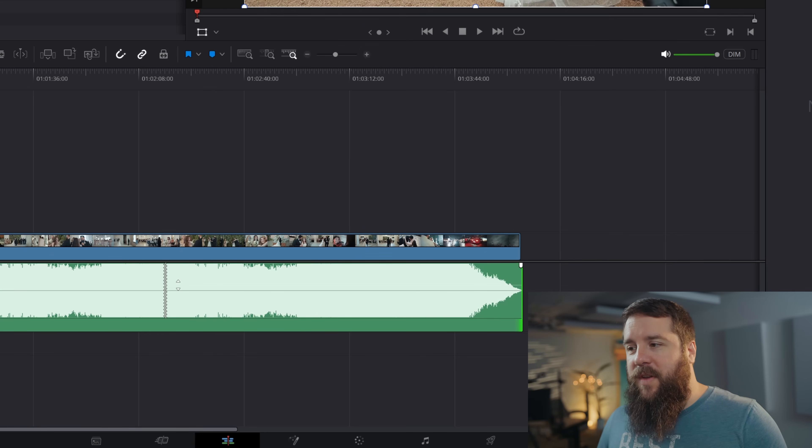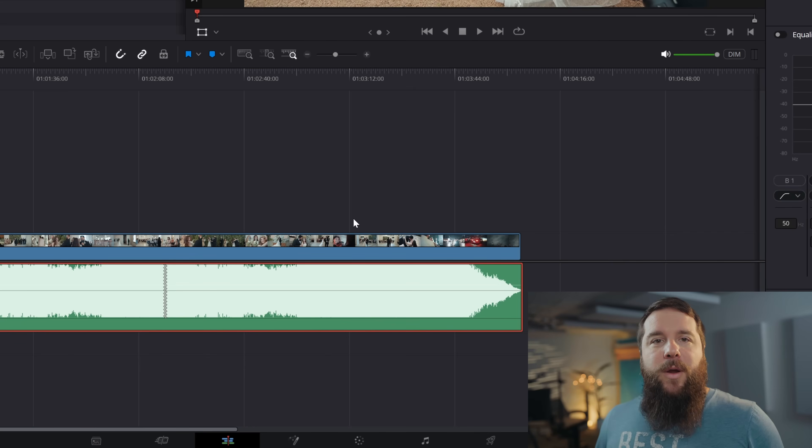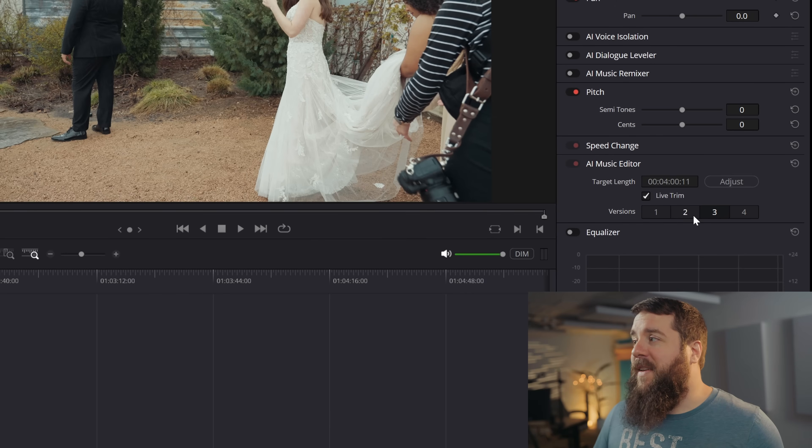You can see where the song was cut with the squiggly lines. Now, if you edit in Premiere Pro, you're probably thinking this tool has been in Premiere for years — but hold up, because Blackmagic has improved on it. You can go through all these different versions, demo them, and choose the one that you like best for your edit. I am so glad to see this tool in Resolve because I use it all the time to adjust the length of songs in Premiere Pro, and now I can do it in DaVinci Resolve too. This is a huge time saver.